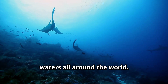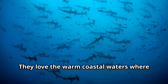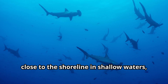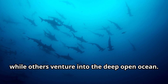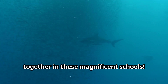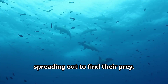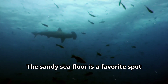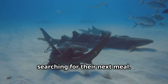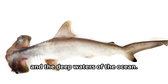Hammerhead sharks are found in warm waters all around the world. These incredible sharks swim gracefully through tropical and temperate oceans. They love the warm coastal waters where they can find plenty of food. Some hammerhead sharks prefer to stay close to the shoreline in shallow waters, while others venture into the deep open ocean. Many hammerhead sharks gather in large groups called schools during the day — sometimes hundreds of them swim together. At night, these social sharks often become solitary hunters, spreading out to find their prey. The sandy sea floor is a favorite spot, and the great hammerhead particularly enjoys tropical coral reefs, continental shelves, and the deep waters of the ocean.